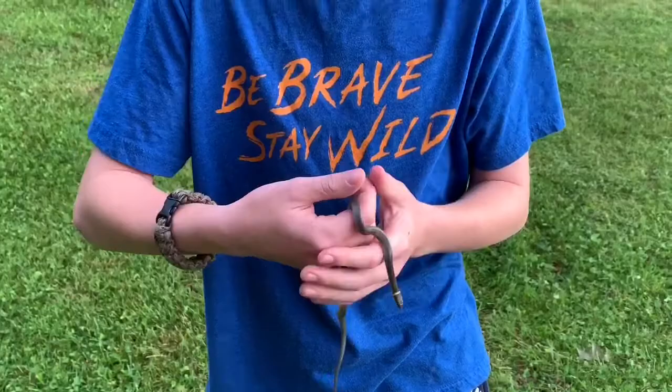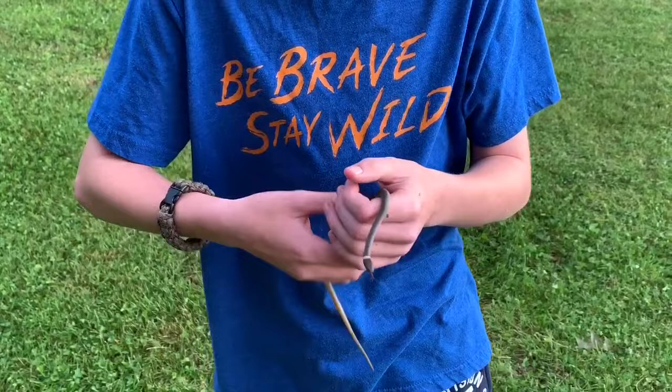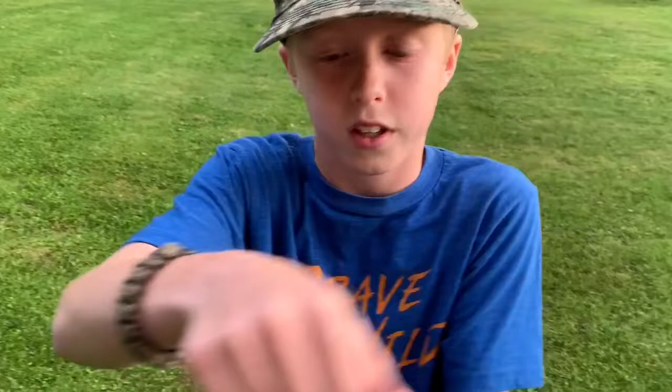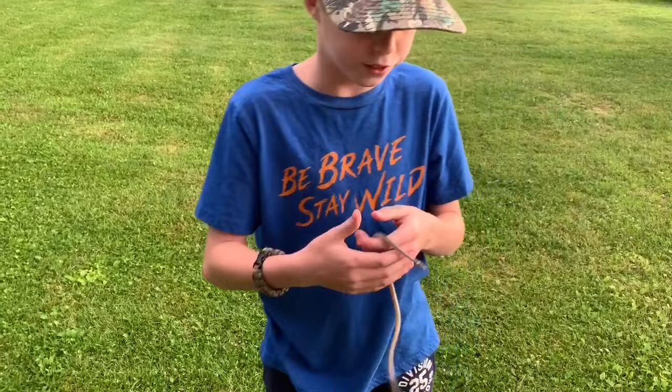I did get musked on by this guy, but that is pretty common with northern ring neck snakes. I didn't get musked the first time I caught one, but this time I did — it smells really bad, though not that bad anymore. He's a pretty little guy.